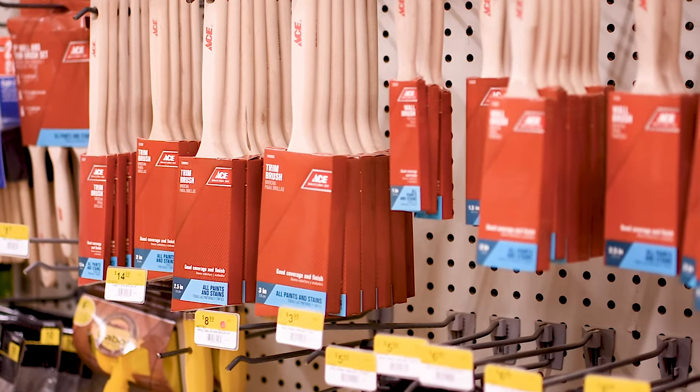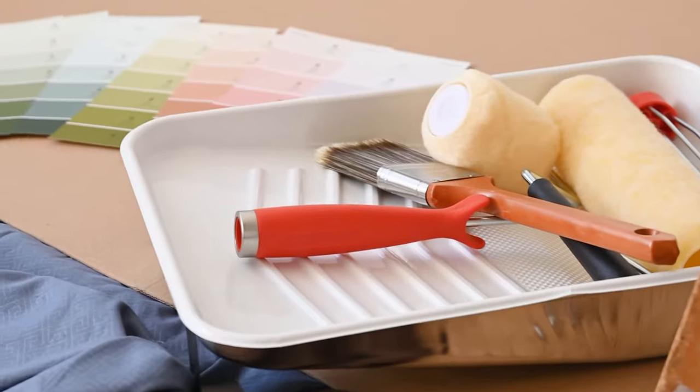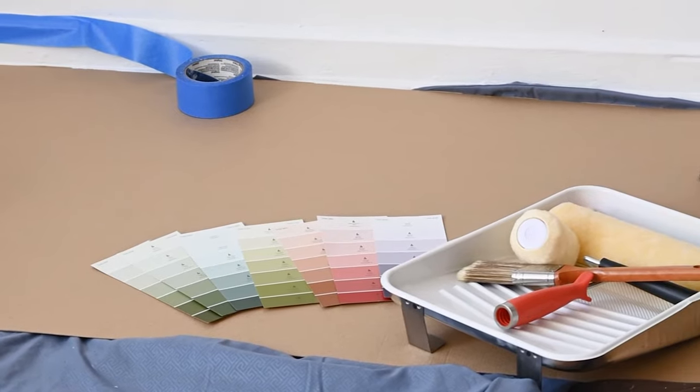And we have all the accessories to get the job done right, like top-of-the-line Purdy brushes and rollers, trays, spackle, painter's tape, and everything in between.